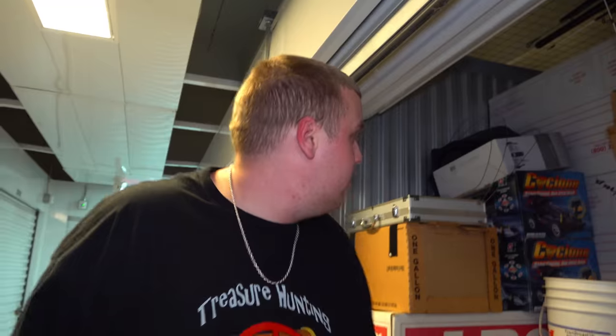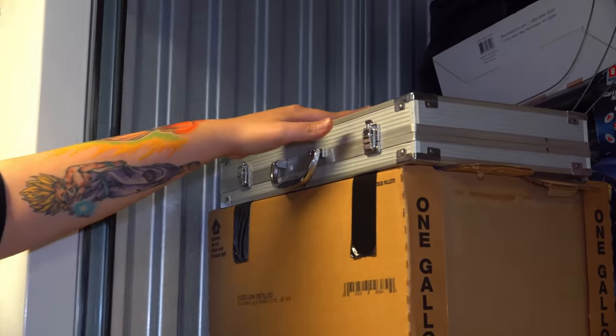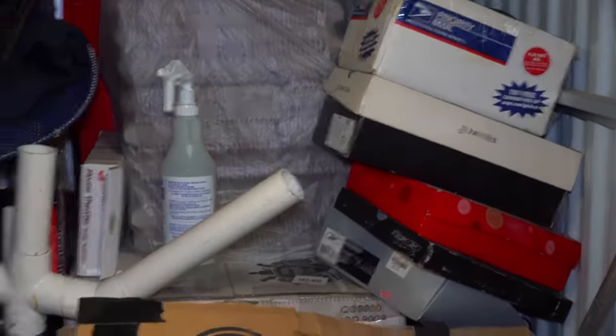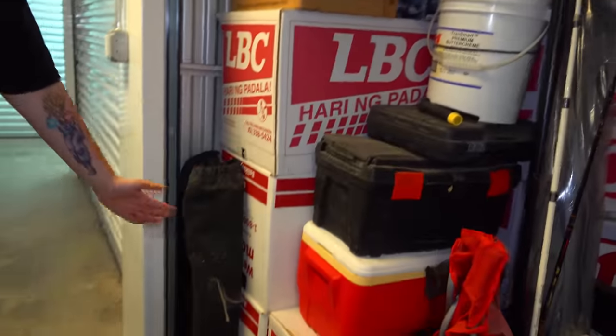Why would we gamble that much money on such a small unit? Let me explain. One, fishing poles here and fishing poles on the ceiling — we've had very good luck in the past with fishing stuff. Over here, RC cars. Silver cases, very intriguing to gamblers like me. And over here, a bunch of shoe boxes. When I looked up the logo on all these boxes, what came up was like a high-end shipping company. That's all enough to want to go for it. So let's start opening some boxes.